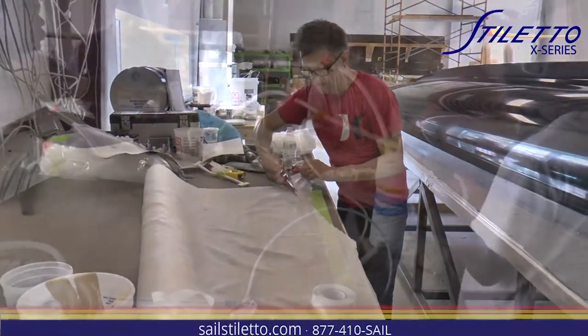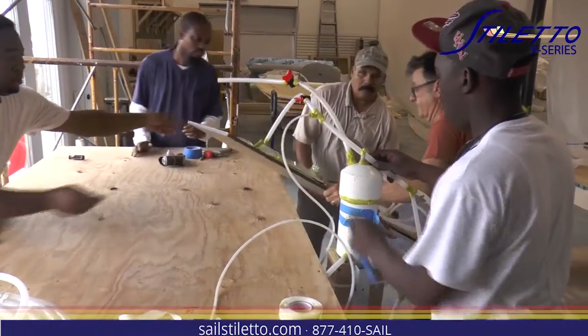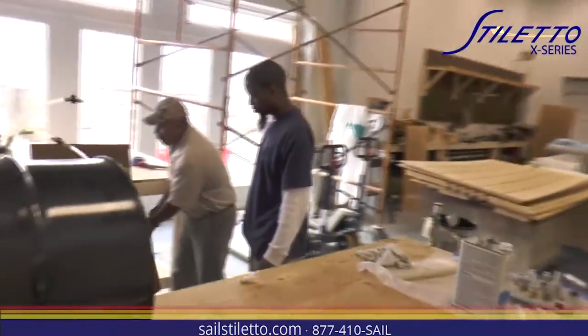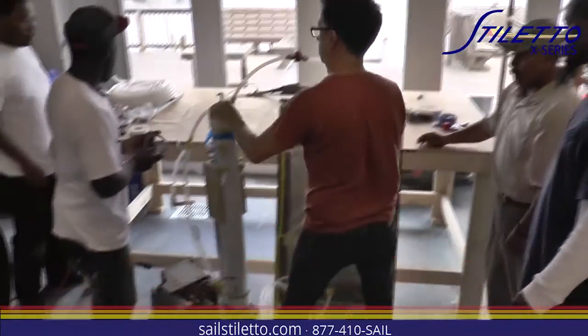It's all happening this week. Next week I would expect that we're done — the female molds are done by probably Wednesday. The deck mold and the canopy molds are all getting finished.